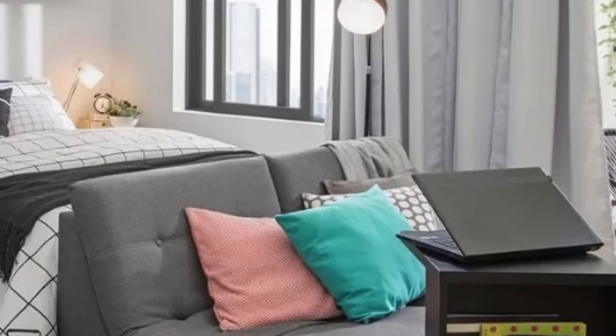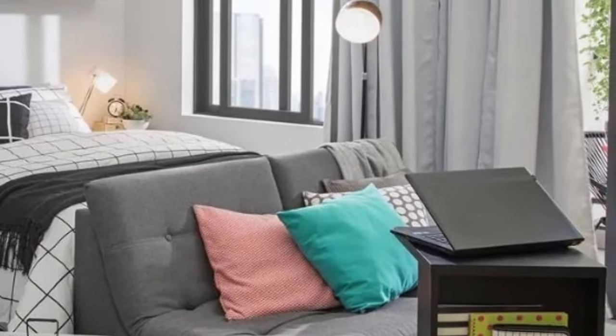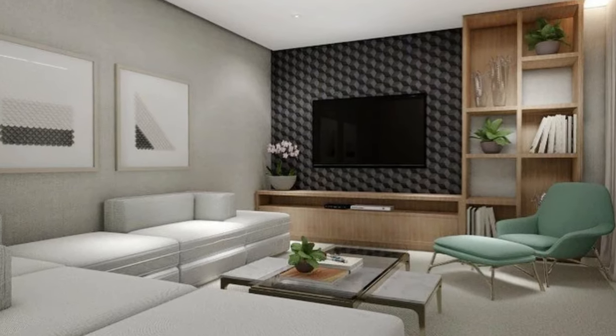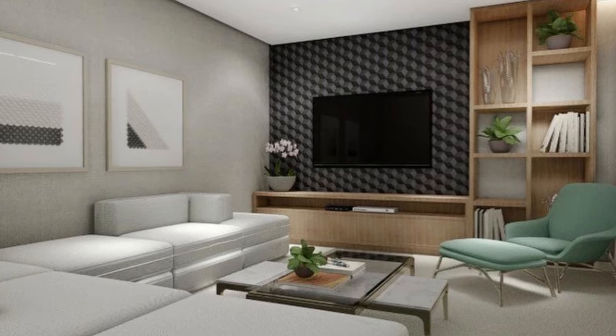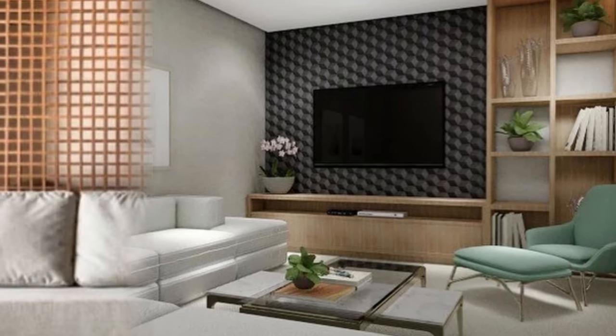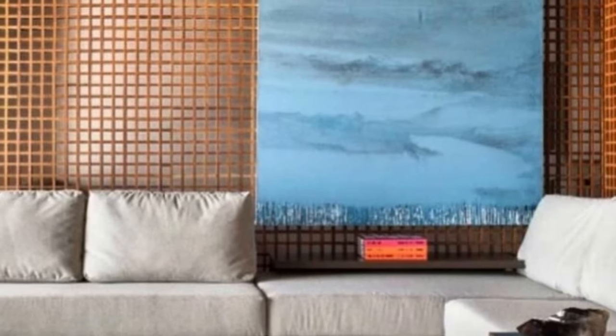Now, let's dive into some practical advice and decoration ideas when incorporating a modular sofa into your living room. Before purchasing, measure your space accurately and consider the dimensions and how the different modules will fit within the room.